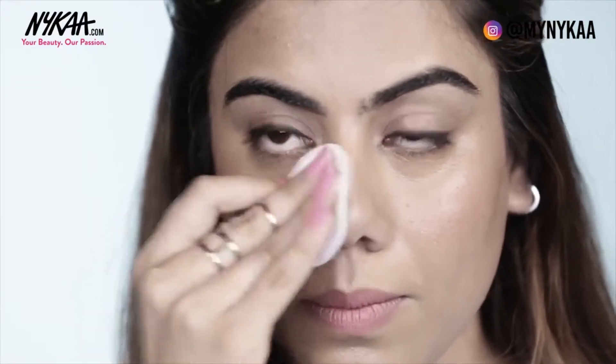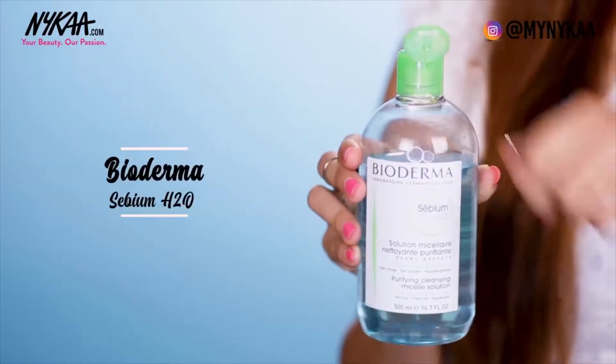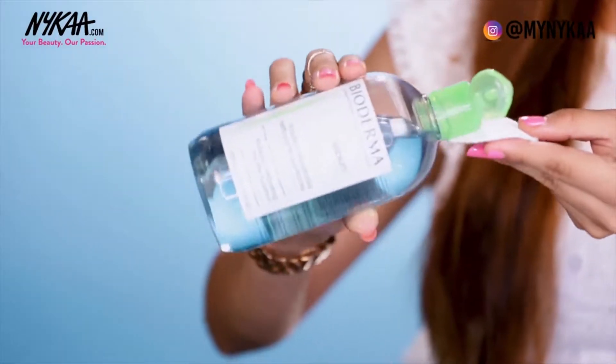To start off with, removing makeup the right way and with the right product is key. While doing our makeup removal routine, we tend to go over and over the same areas, rubbing and tugging at our skin, which tends to irritate it further. So we should use something that is mild and doesn't require too many swipes to take the makeup off. I really like Bioderma's Micellar Cleansing Solution because it's really mild and takes off the makeup really easily.